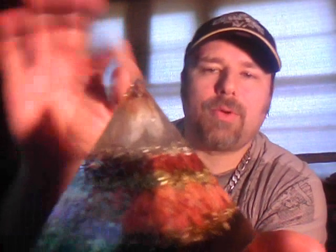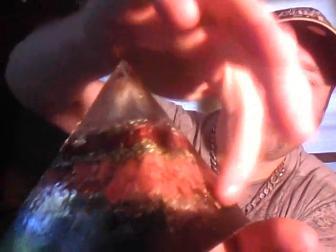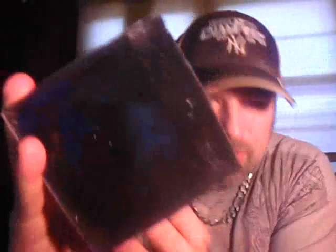This one was custom-made for somebody — it's already sold, but it looks similar to one I had. It starts out with a natural citrine crystal point, steel flowers, and some steel nuggets. This red layer here is carnelian stone, then we have brass clippings. This layer here is red calcite with more brass on the bottom. And all the way on the bottom — the black — is actually magnetic sand. You can put a magnet on it and it will stick. It's actual natural sand with magnetic properties. This pyramid is 4 inches by 4.5 inches.